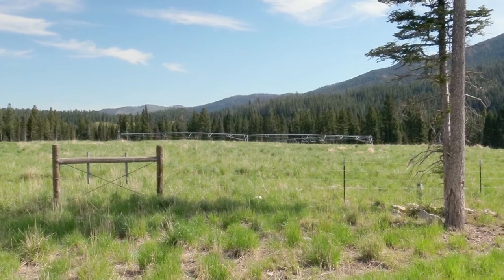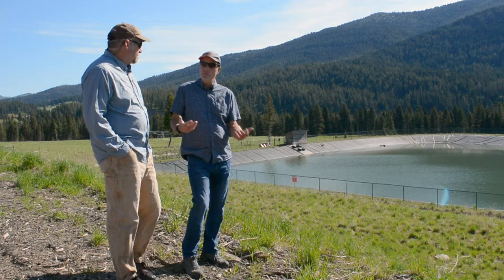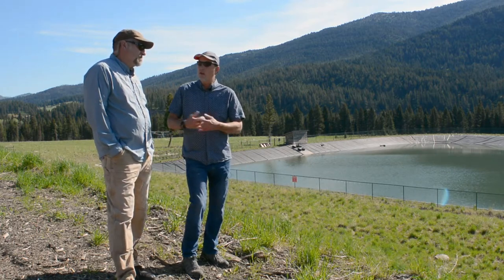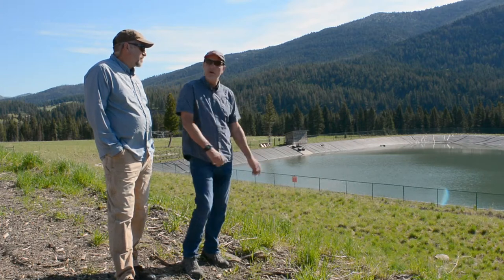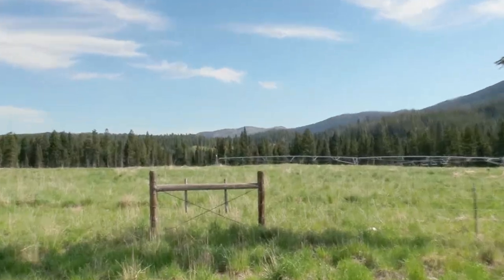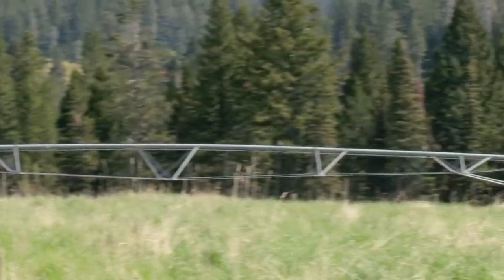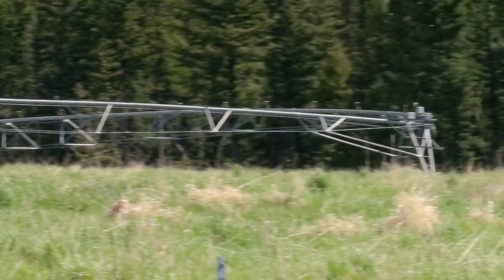Yeah, in those trees back there. Each individual building up there has its own individual septic tank system, and then the effluent from that — once the solids have dropped out — comes in here and mixes with the snowmelt that's come in from the winter. Then from the pond it goes to the irrigation system in the back, which is designed on an annual basis to make sure all the water gets added to the soil rather than staying in the pond.